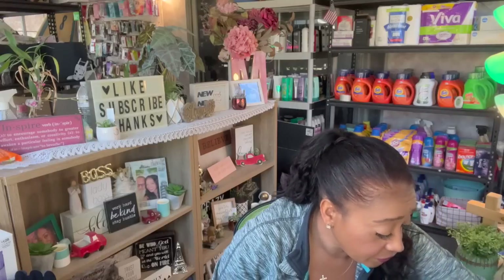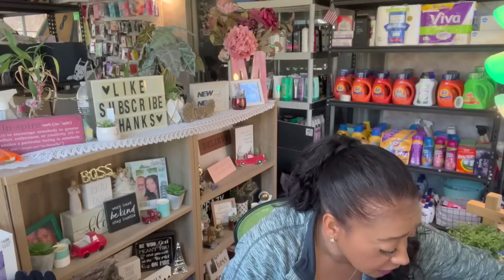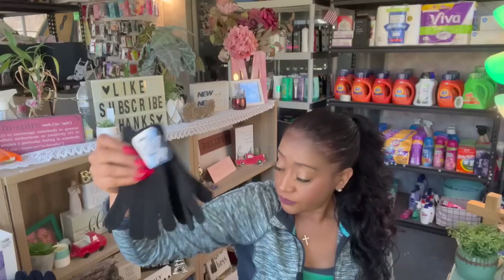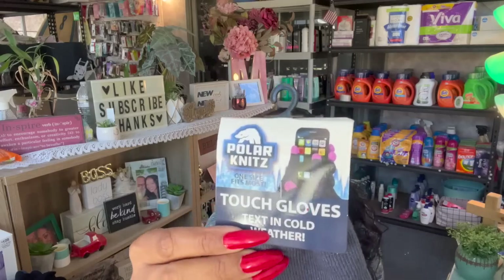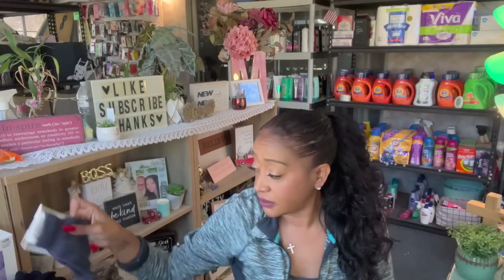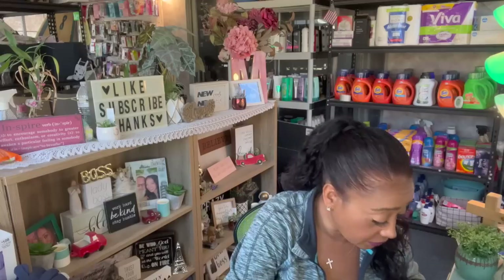Then these retailed for $4.99, and this one was $2.49 — the Magic Gloves One Size Fits Most. And then I grabbed these which are One Size Fits Most Touch Gloves for texting in cold weather. The retail price on that is $4.99. That is awesome — I didn't even notice that. So I'm excited that the prices were on the packaging.